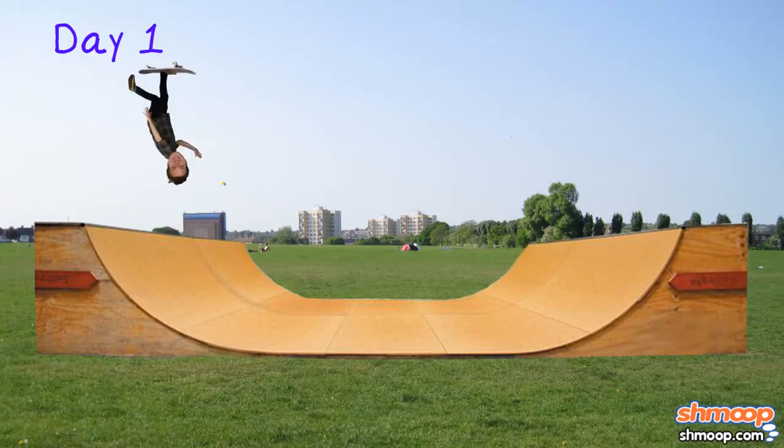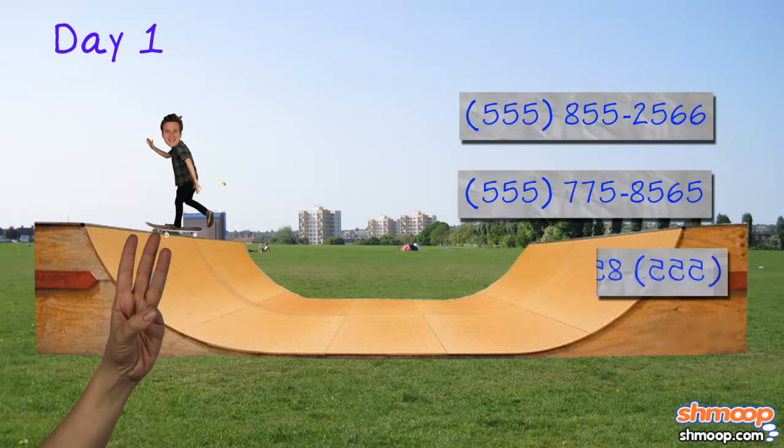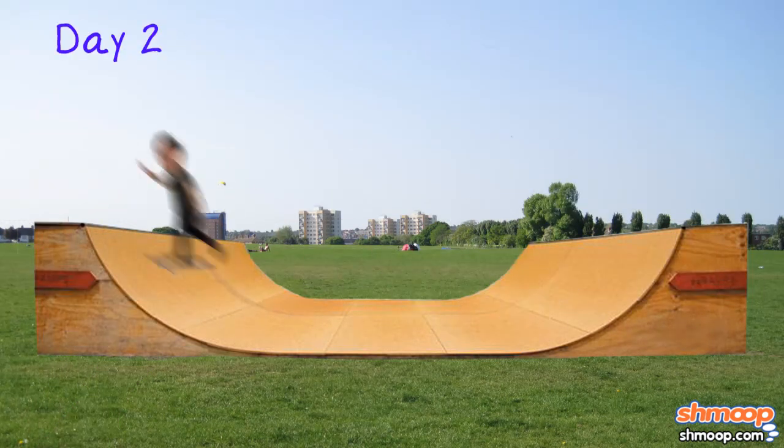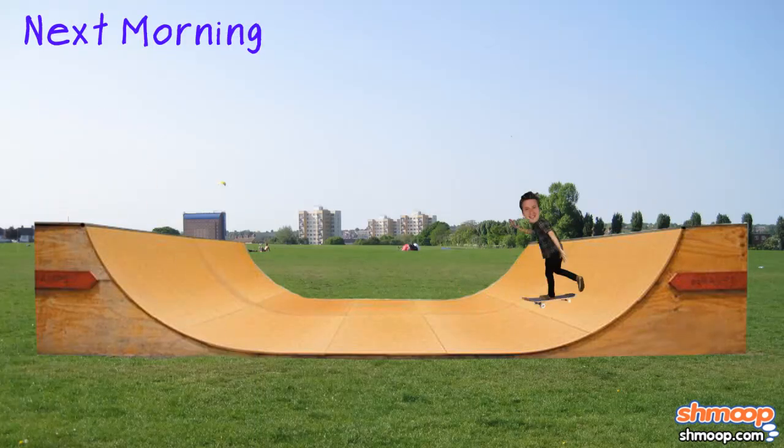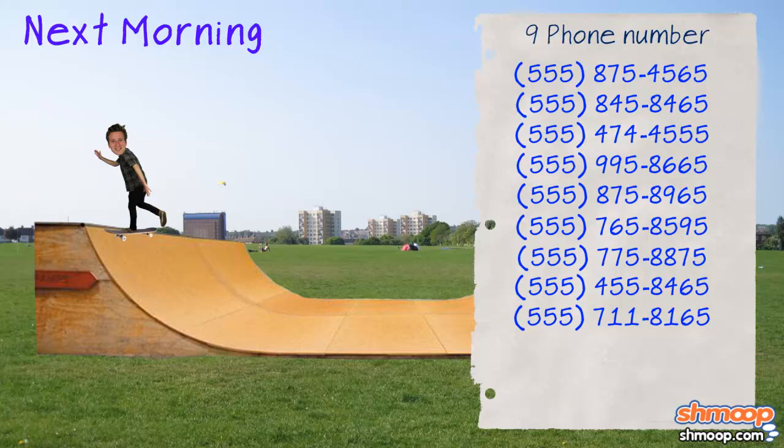He's sure he isn't imagining it. Just last week, he successfully completed a tough trick and was awarded with three phone numbers from cute female bystanders. Then yesterday, two tricks, six phone numbers. This morning, he nailed three tricks and got nine phone numbers out of the deal.